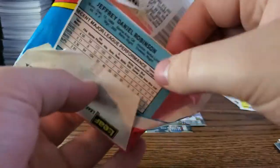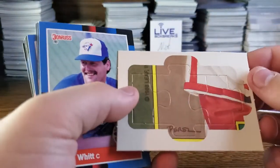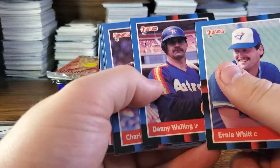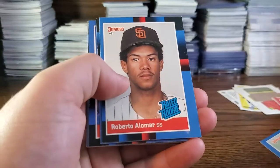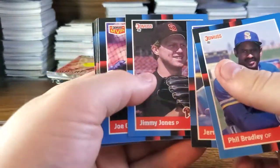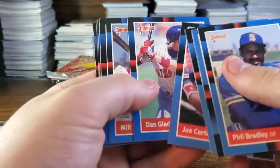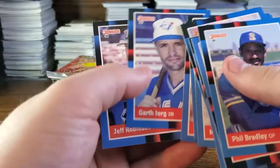On to 1988 Donruss baseball. Is there gum? No — just a sticker. We got a puzzle piece of an arm. Ernie Whitt, Denny Walling, Charles Hudson, Roberto Alomar rookie — that's sweet! Phil Bradley, Jerry Browne, Jimmy Jones, Joe Carter, Dan Gladden, Milt Thompson, Scott Bailes, Franklin Stubbs, Bill Doran, Garth Iorg, and Jeff Robinson.